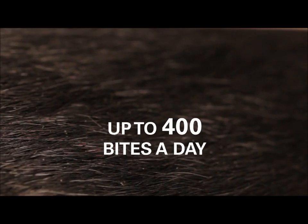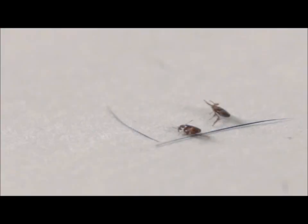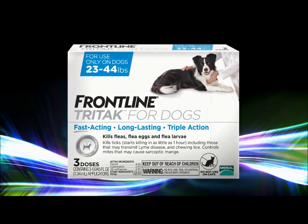Fleas are fast. They attack fast. They feed fast. Now they're going to die fast too, because we've made a faster Frontline.